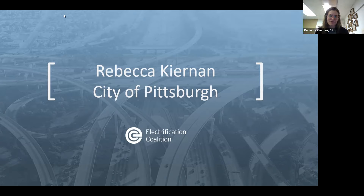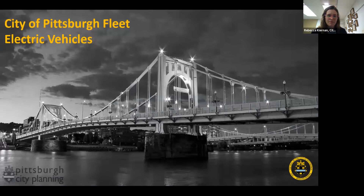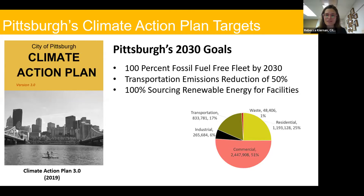I'd like to hand it over to our colleague Rebecca Kiernan with the City of Pittsburgh to talk about her experience using the tool and the benefits of analyzing a fleet for long-term electrification. I work in the Office of Sustainability and Resilience at the City of Pittsburgh. We have a Climate Action Plan — our third version — with lofty 2030 goals, including 100% fossil fuel free fleet by 2030.